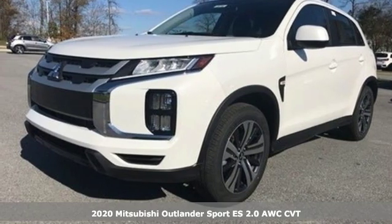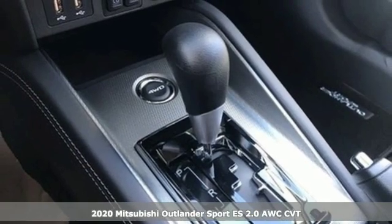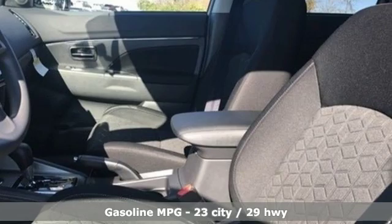It's a new 2020 Mitsubishi Outlander Sport. Get into something different. Mitsubishi has what you're looking for. It's equipped for all your driving needs and wants.